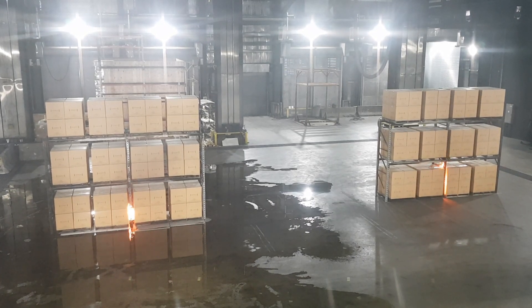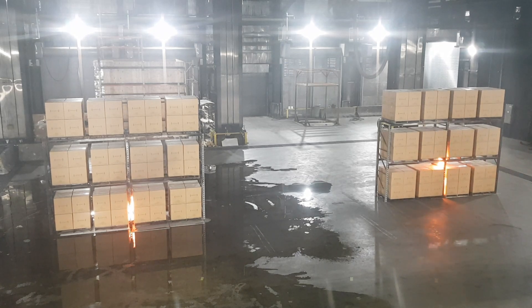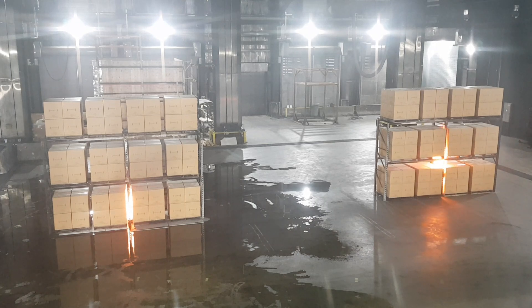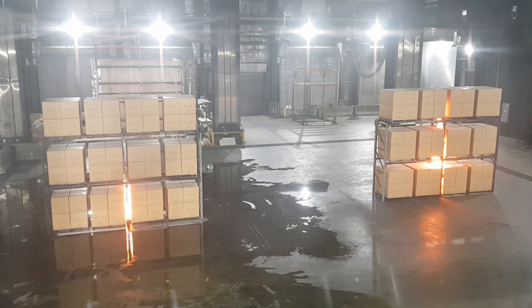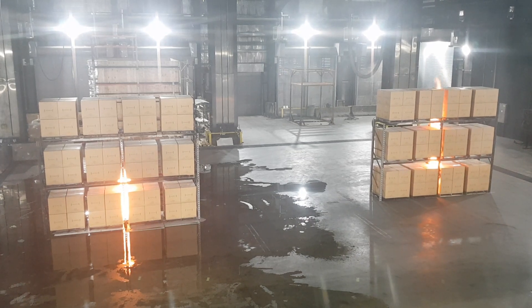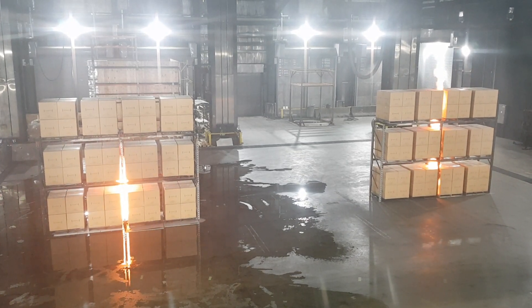We're about 10 seconds in. The flames are on maybe five feet in height now — they're on top of that first pallet load. At 25 seconds, you're already at 15 feet height in flames.